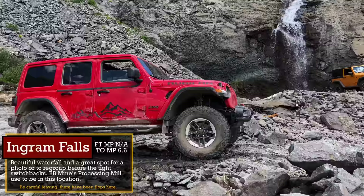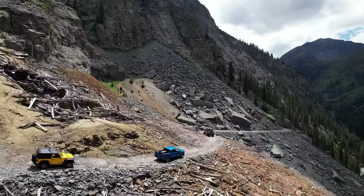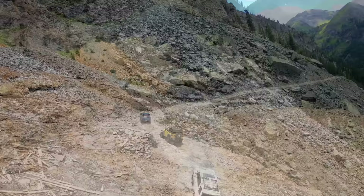Here at Ingram Falls you may spy my JK in the background. This trail is special to me because it was the last trail I did in the JK and the first trail I did with the JL. I think this spot is a great place to gather your group prior to starting the next dangerous section — the switchbacks. Starting off from the falls, be careful because that is a rollover point: if you hug the inside wall too much, people have rolled over onto their side as they leave this spot.